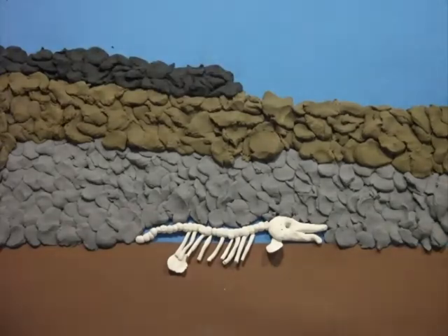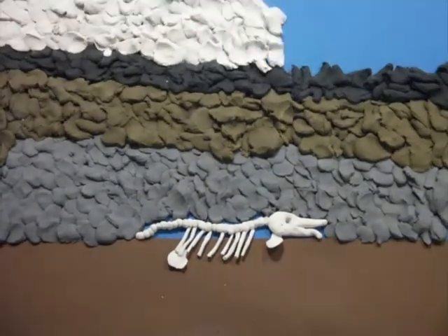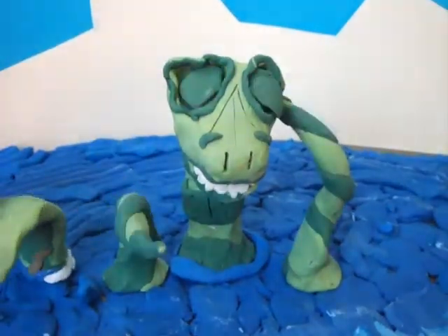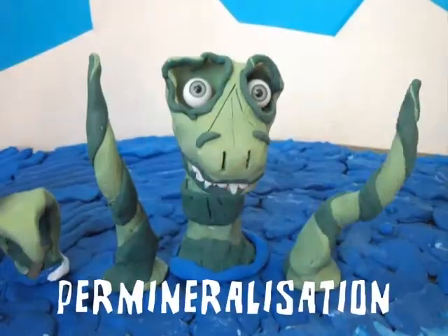Minerals from the skeleton are being replaced with those from the sediment. It fills gaps when the skeleton dissolves away. The skeleton is now gone, and what's left is a mineral copy. This is called permineralisation.